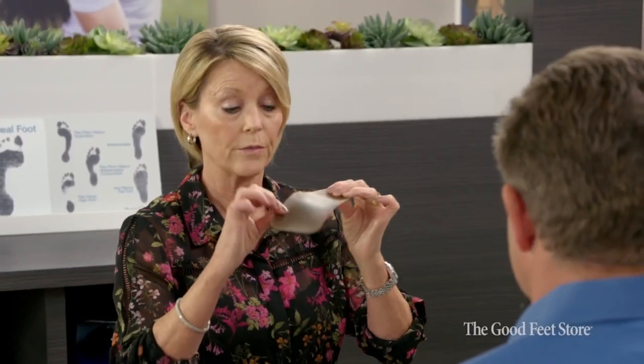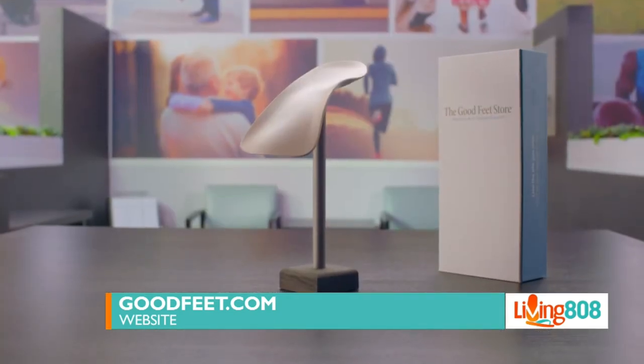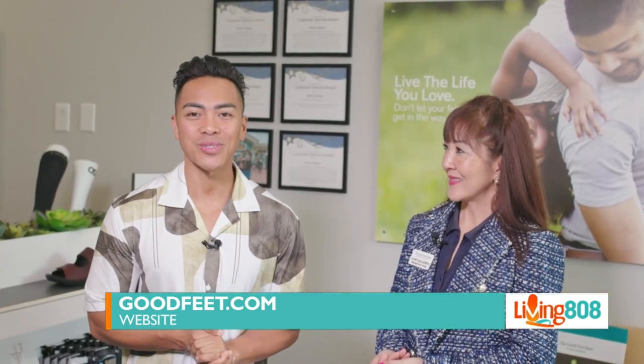I know a lot of our Living 808 viewers have questions, and you actually have a special offer for viewers watching this segment right now. Yes — if you mention that you heard about us through Living 808, we'll give you a free pair of cushions with a purchase of our three-step support system. You can find more information on kh12.com. The Good Feet Store is located in Pearl Highland Shopping Center, right above Sam's Club, next to Roger Dunn and Ross.